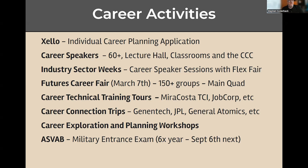Many of the career speakers happen during what we call an industry sector week. Those are weeks where I cluster career speakers together who are in the same kind of industry. For example, careers in public service will include police, fire, and government. We also have a healthcare week and one that's focused on building and apprenticeships, and many more.